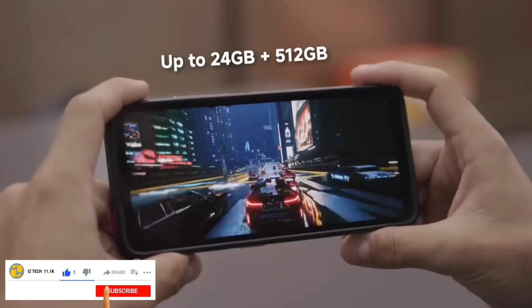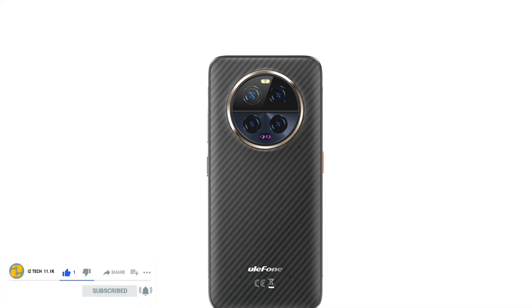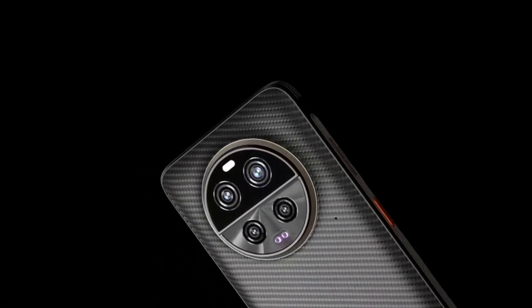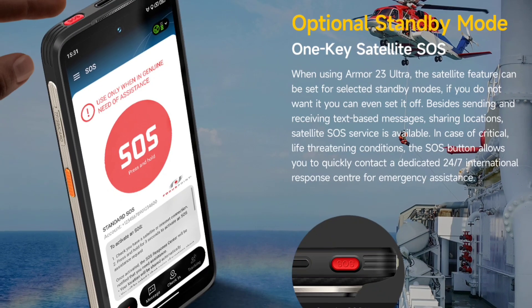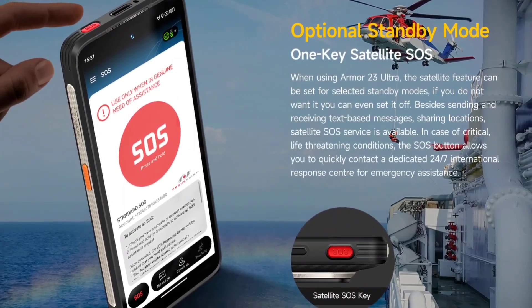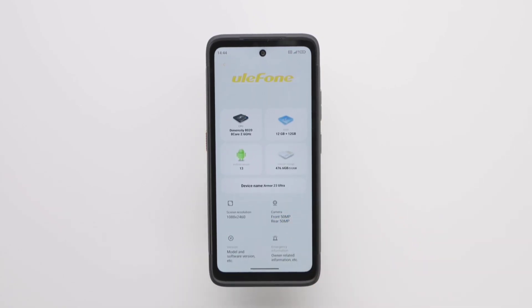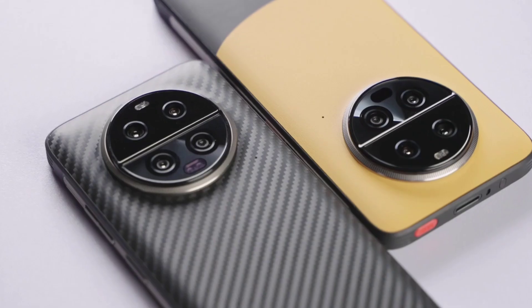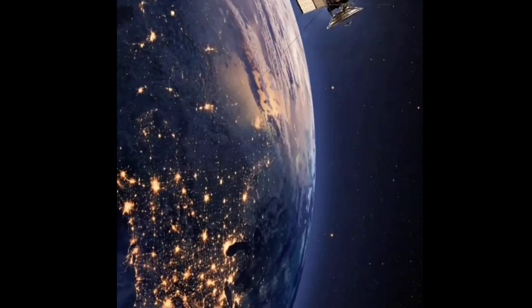The Ulefone Armor 23 Ultra is designed to be durable, stylish, attractive, and comfortable to use. It also has a dedicated SOS key at the top of the device. Press the key and the device will automatically dial an emergency number, transmitted via satellite.